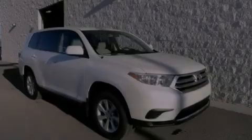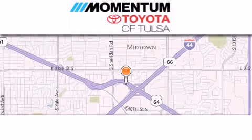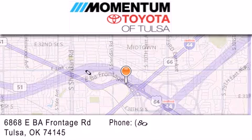Stop by today and test drive this vehicle for yourself. Momentum Toyota of Tulsa is located at 6868 East BA Frontage Road in Tulsa.